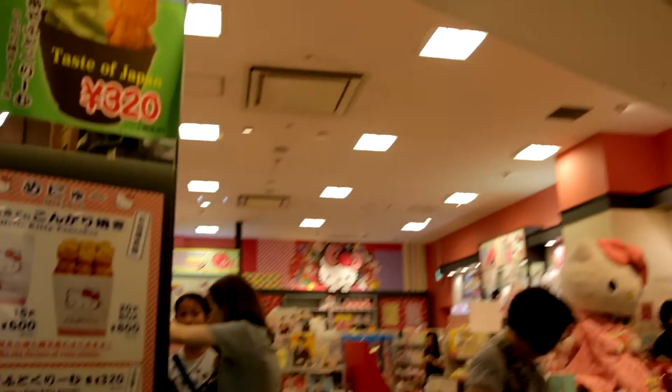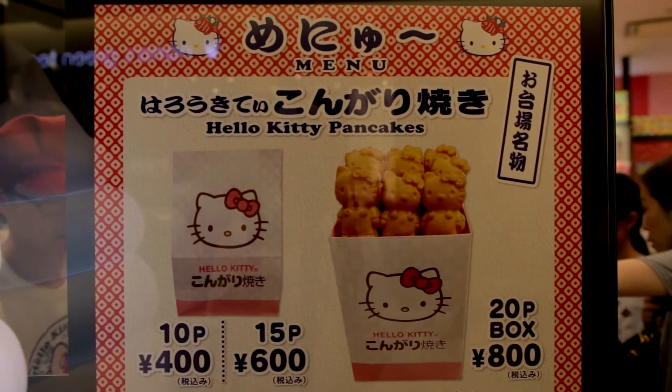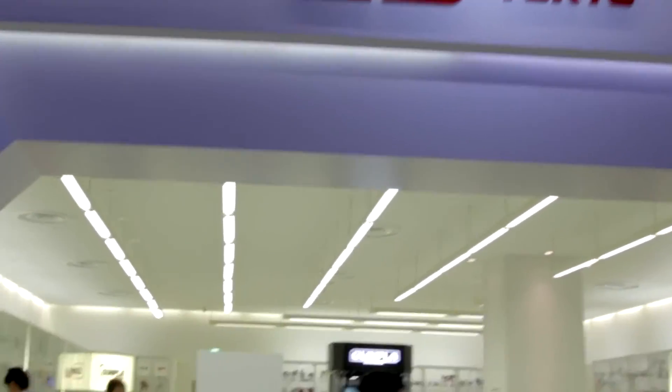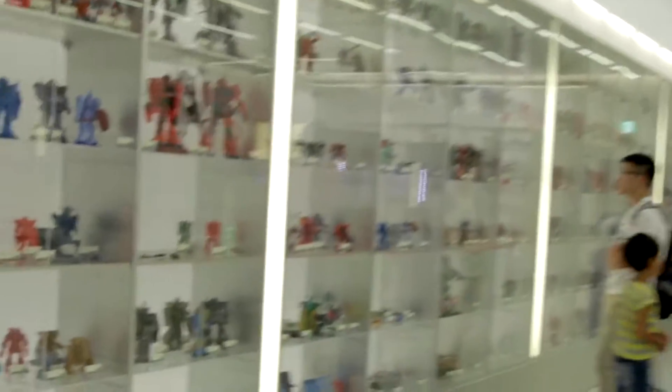I recommend you check the Hello Kitty souvenir shop, which also sells bite-size cakes that are fresh in the shop every day. And of course, Diver City being the home of the Gundam, you should definitely check the Gunpla Tokyo. It is an exhibit of Gundams built by talented people all over the world. They renew a lot throughout the year, so definitely watch out for that.